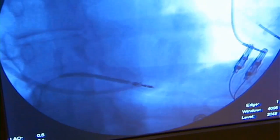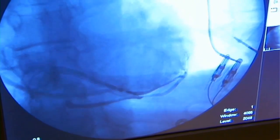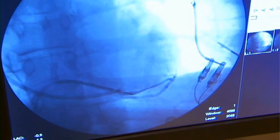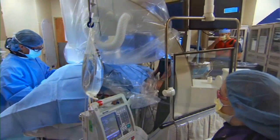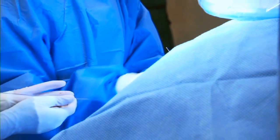Possible health risks for heart failure patients range from a racing heart to life-threatening heart rhythm disturbances. For these kinds of critical situations, the implant is equipped with a shock function — a strong electrical pulse that can restore the normal rhythm of the heart and save lives.